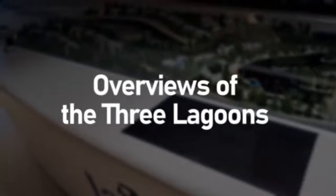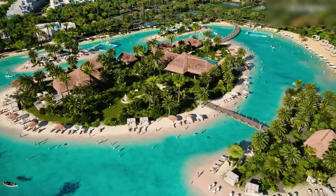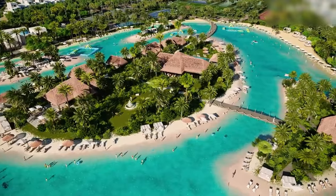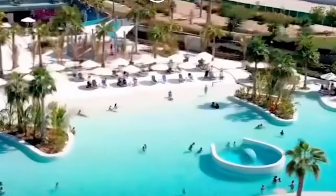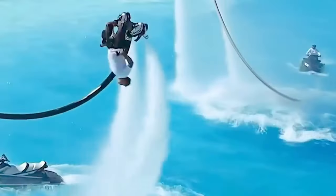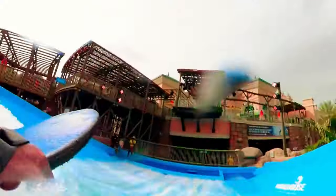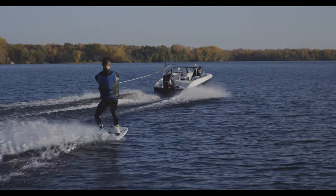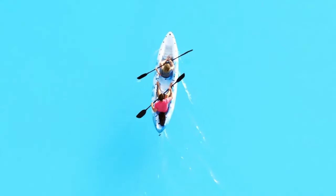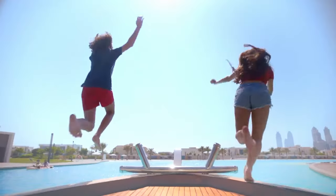The star attractions at Damak Lagoons are undoubtedly the three sprawling lagoons that the community is centered around. Each lagoon has its own distinctive personality and offerings. The Wave Lagoon is aptly named for its exciting water sports activities. Here you'll find the Wave House with professional instructors leading wakeboarding, water skiing, and kayaking adventures across the blue waters. Kids can splash safely in the shallow zones.